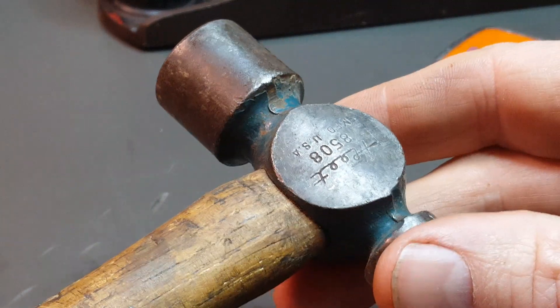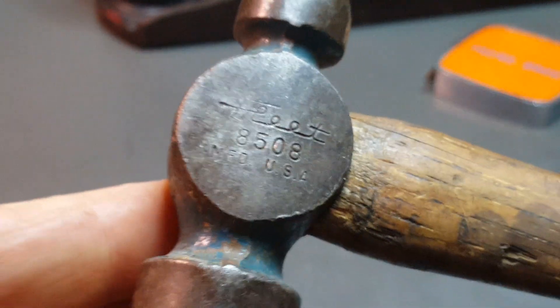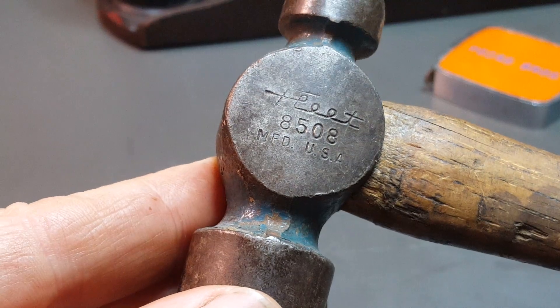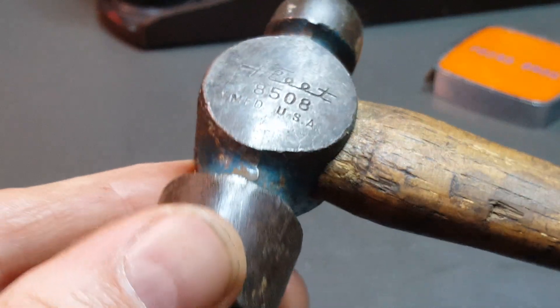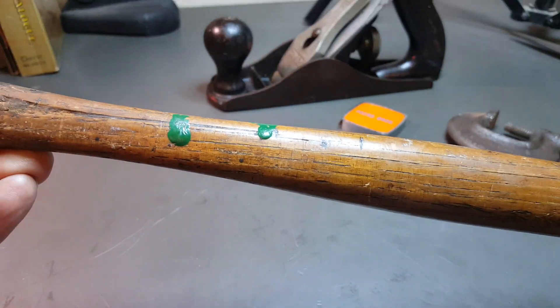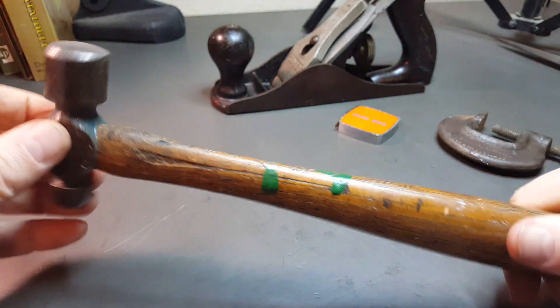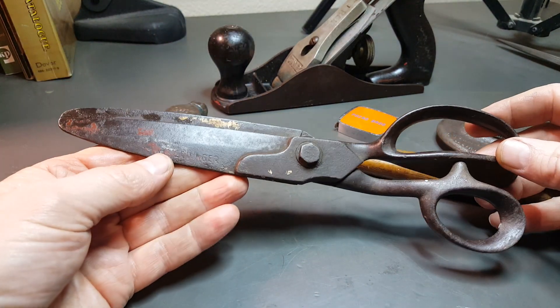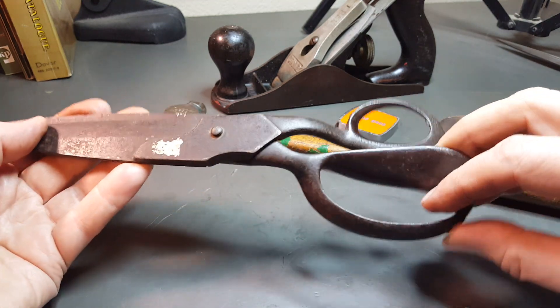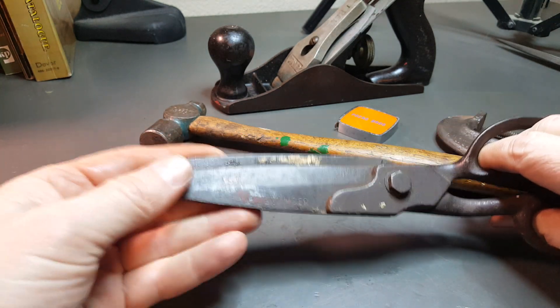I picked up this for two bucks. It's a ball peen hammer — it's a Fleet, model 8508. And I got these old scissors — really nice handles, nice and secure in there. It's got a maker's mark.